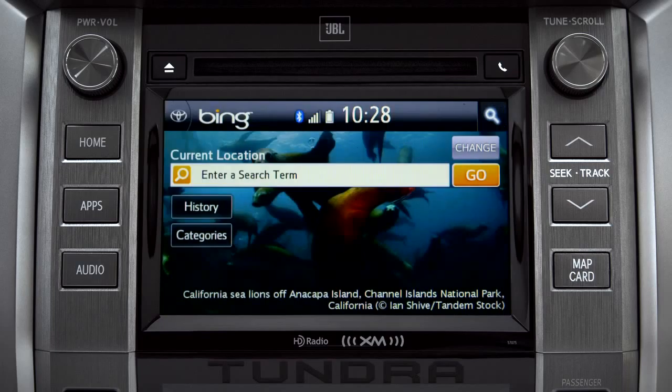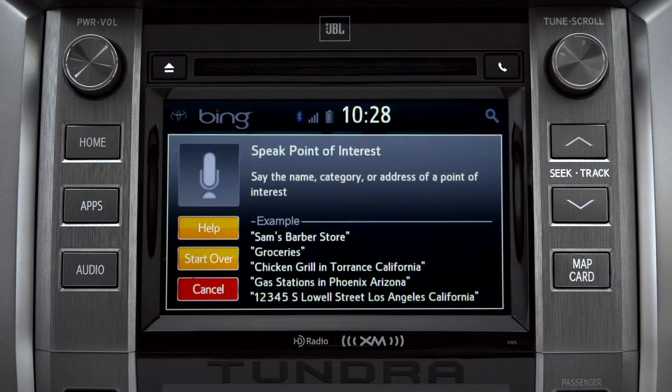Say the name, category, or address of a point of interest. For example, say 'Gas stations.'